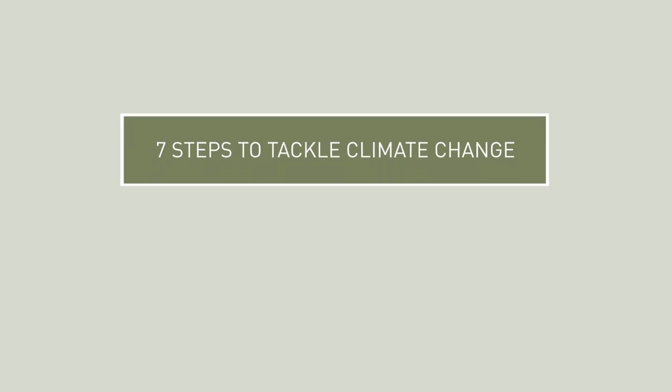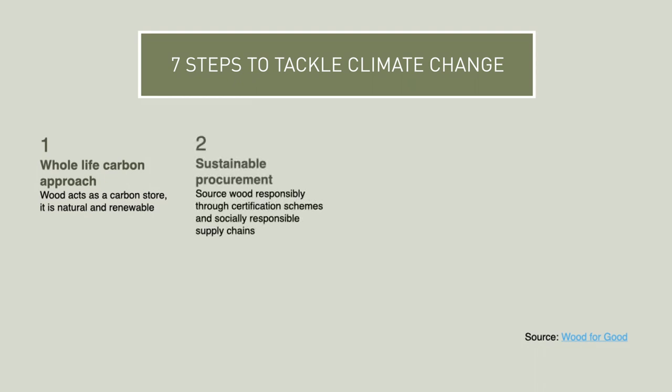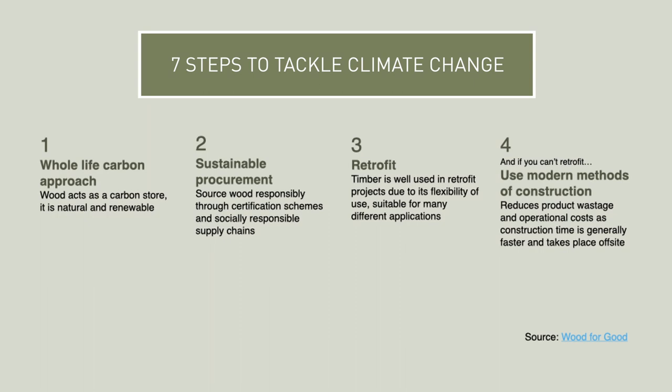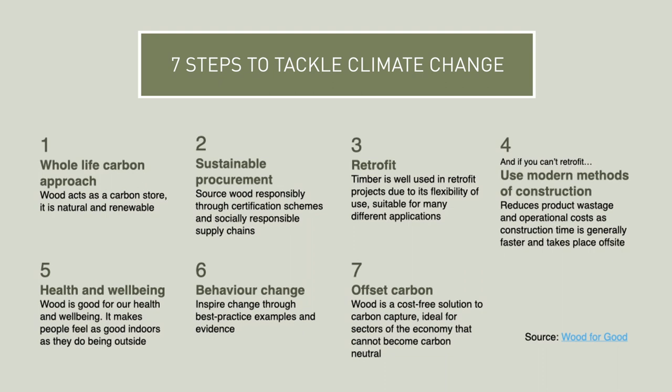Seven steps to tackle climate change: Number one, whole life carbon approach — wood acts as a carbon store; it is natural and renewable. Number two, sustainable procurement — source wood responsibly through certification schemes and socially responsible supply chains. Number three, retrofit — timber is well suited to retrofit projects due to its flexibility of use and suitability for many different applications. Number four, if you can't retrofit, use modern methods of construction — this reduces product wastage and operational costs as construction time is generally faster and takes place off-site. Number five, health and well-being — wood is good for our health and well-being; it makes people feel as good indoors as they do being outside. Number six, behaviour change — inspire change through best practice examples and evidence. Number seven, offset carbon — wood is a cost-free solution to carbon capture, ideal for sectors of the economy that cannot become carbon neutral.